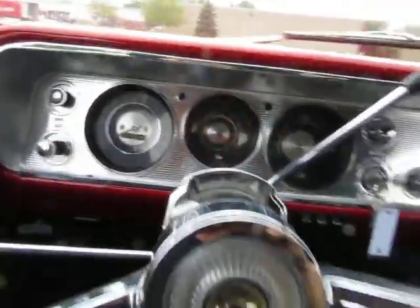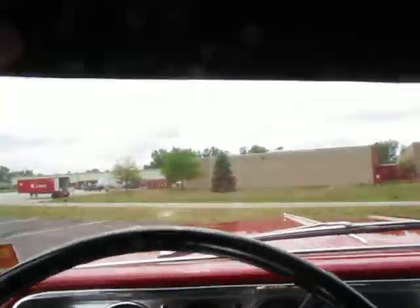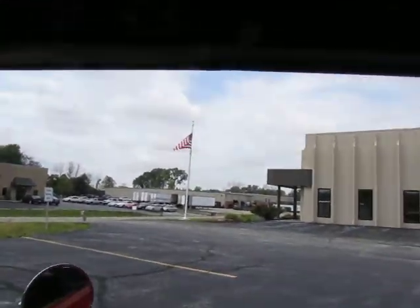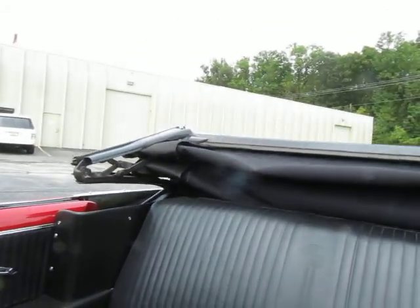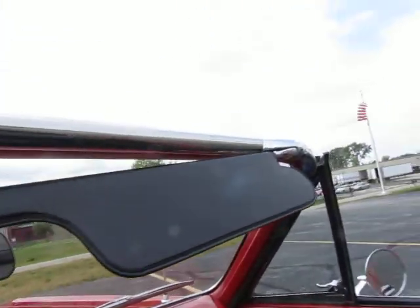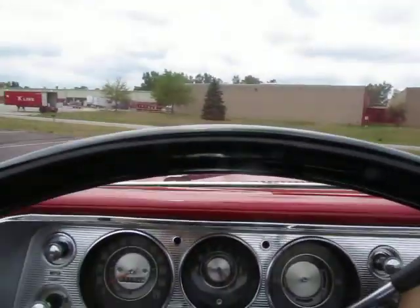Guys, this car — it's all there. I forgot the most fun part. Let's take this top down. Brand new motor on this top — new motor, new pump, new lines, and everything is working exactly like it's supposed to. I've got the boot in the trunk for this car. Let's just take a look at the trunk while we're out here.